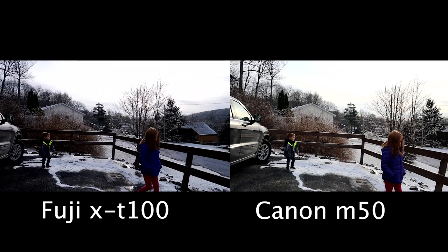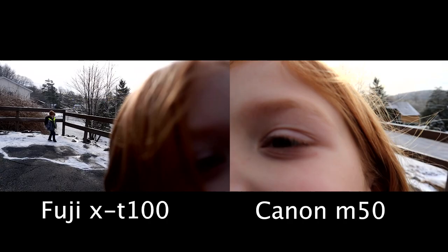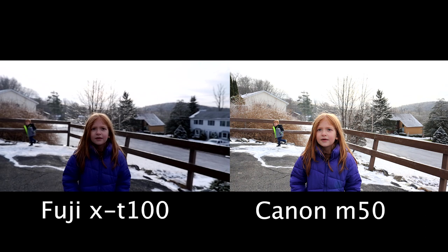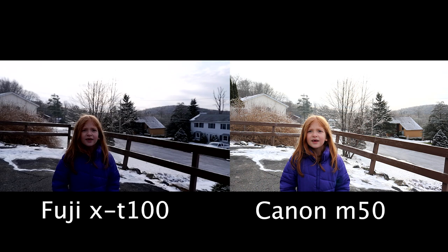The autofocus on the Canon is a lot better than the Fuji — it tracks her face, and also the lighting looks a lot better and stays more consistent. The Fuji kind of goes up and down throughout the whole thing; it gets darker, it gets brighter, it's just not very nice. This one just stays bright and smooth. These are for beginners, so we put them in full auto and let them do their own thing, because that's how most people buying these cameras are going to start out — that's how a 7-year-old is going to do it.